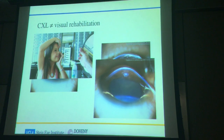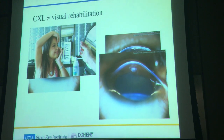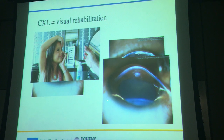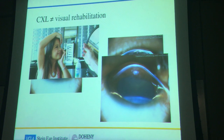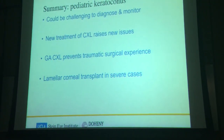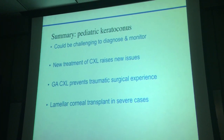An important message: cross-linking doesn't equal visual rehabilitation. There's a lot of talk about cross-linking combined with scleral lenses, but some children simply cannot wear these lenses. One patient I showed had advanced keratoconus with Down syndrome. Even after cross-linking to hold progression, he needed something else to see — we ended up doing a DALK, which solved two problems in one. For cross-linking in children: the condition can be challenging to diagnose and monitor, general anesthesia is likely needed for a subset of children, but lamellar keratoplasty should still be considered for those who need it for visual rehabilitation.